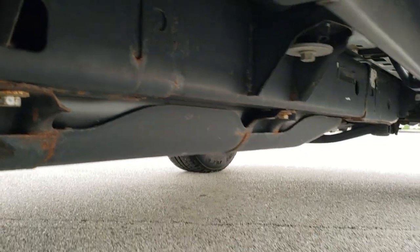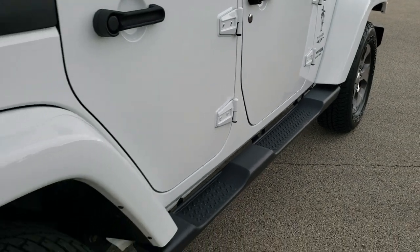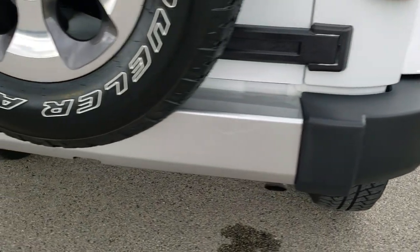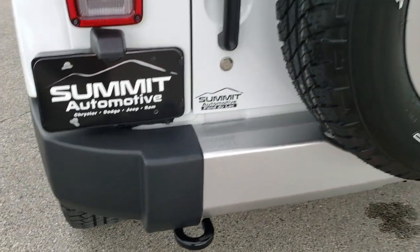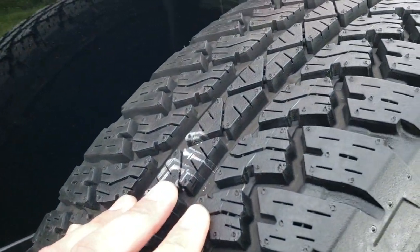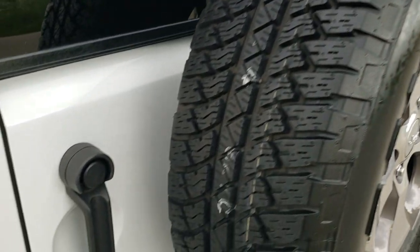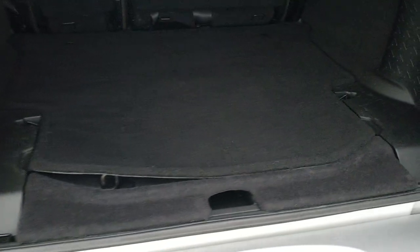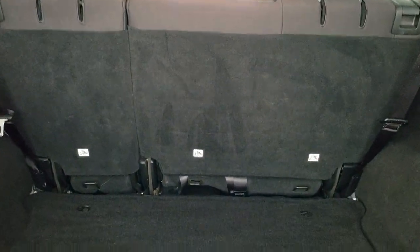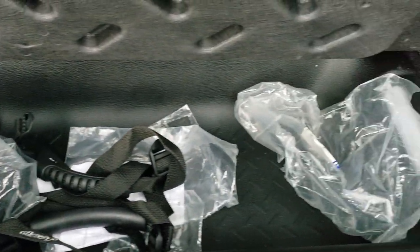Frame and underbody are in really nice shape, and it does have that factory step bar on there. As we come around to the back of the vehicle, the rear bumper is in really nice shape — didn't see any dents, dings, or cracks on that. It comes with the matching spare tire and rim, and that's a brand new tire so you can see just how much tread is left on that compared to the others. Back storage area is very nice and clean, and you do get storage underneath there as well.